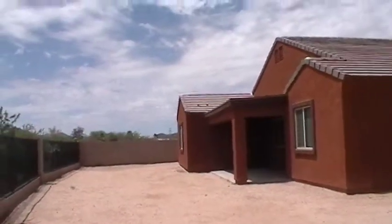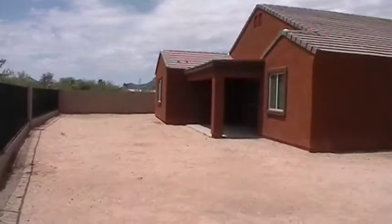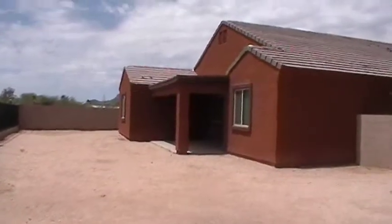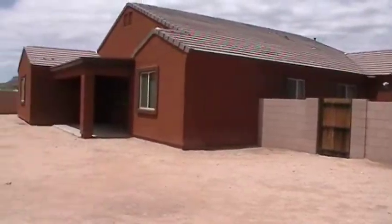Plenty of room in the backyard, and a nice covered patio area for the cool evenings here in Tucson — for barbecues, whatever you may like to do on your spare time.